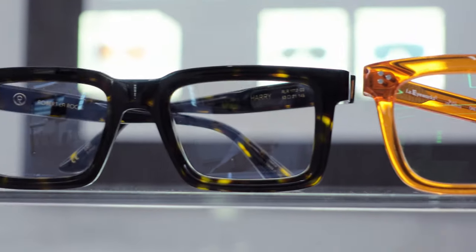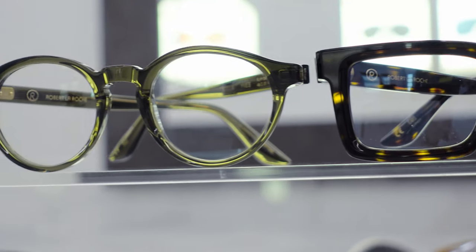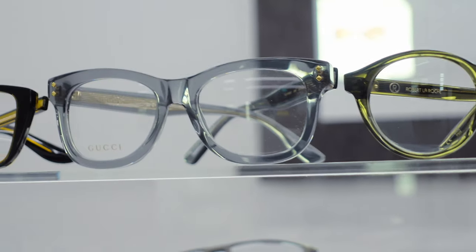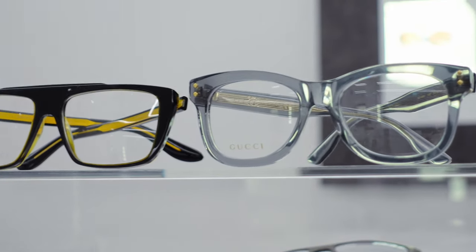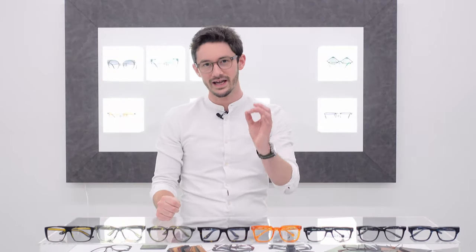In 2022 more people than ever are looking for bold, expressive frames, so in today's video I've brought together eight of the very best thick acetate frames from all over the world and from some of the world's very best eyewear designers to give you the best showcase of chunky frames and hopefully give you some inspiration for your next pair of glasses.